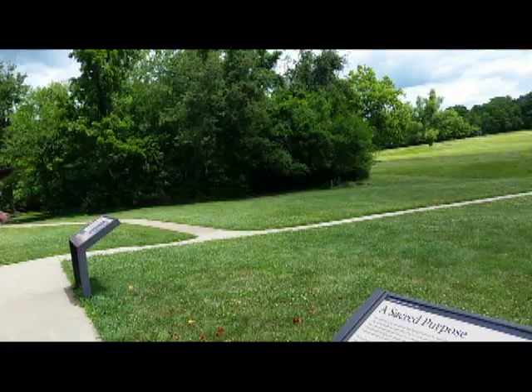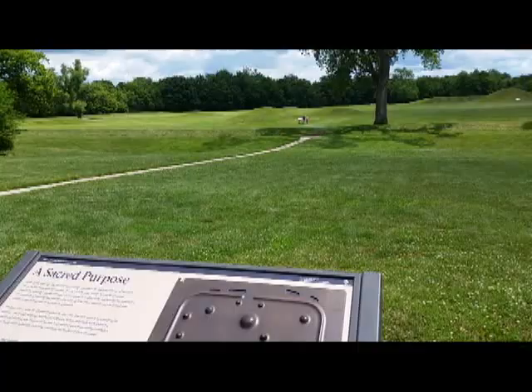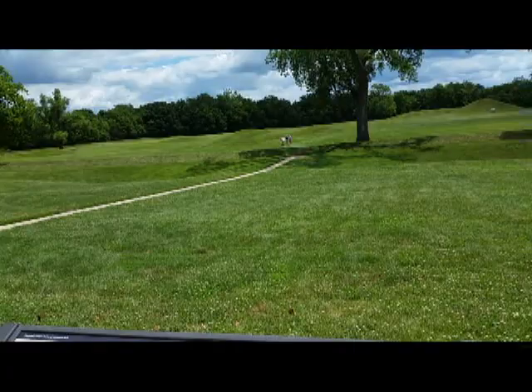These are the Hopewell mounds in Chillicothe, Ohio. The Hopewell is the name of the culture. How many acres out there, do you remember? 1,200 acres or something like that all together. Yeah, it's quite a few.